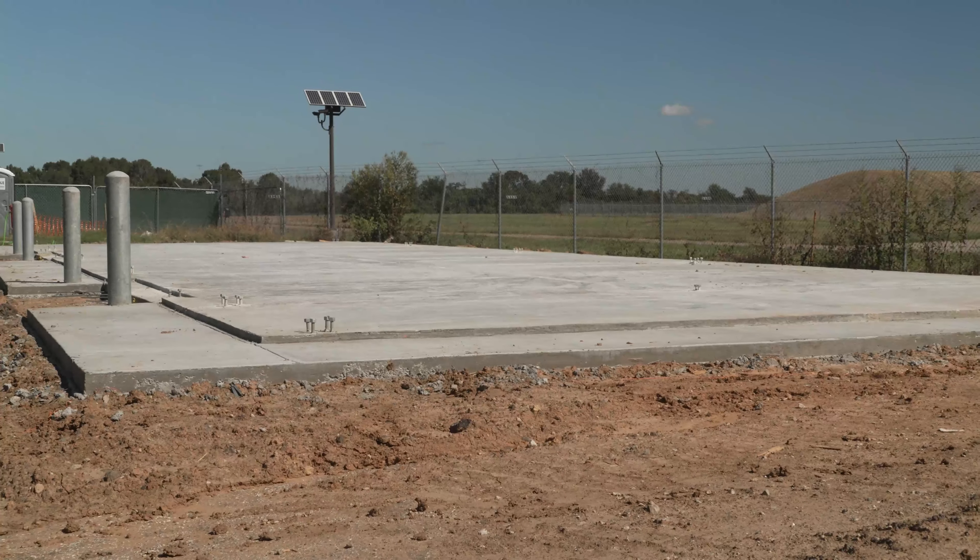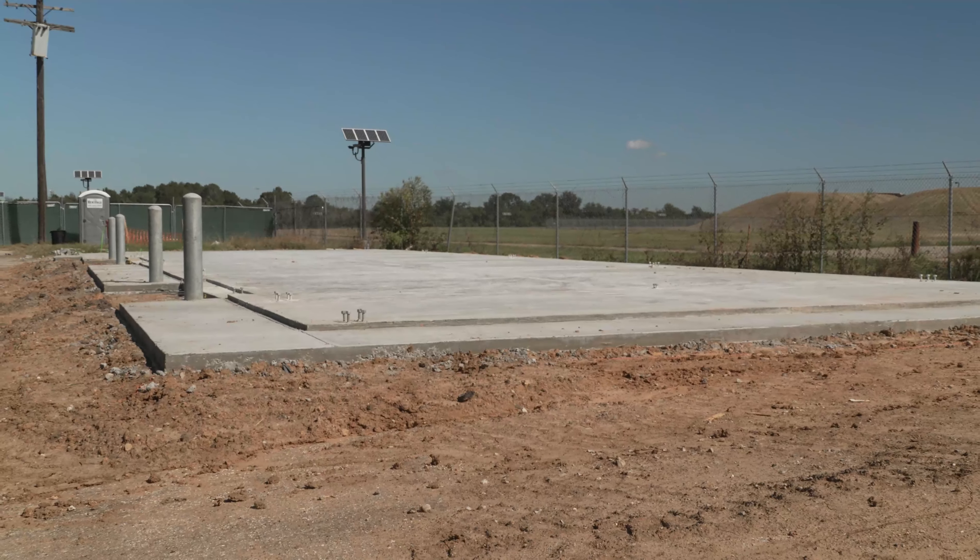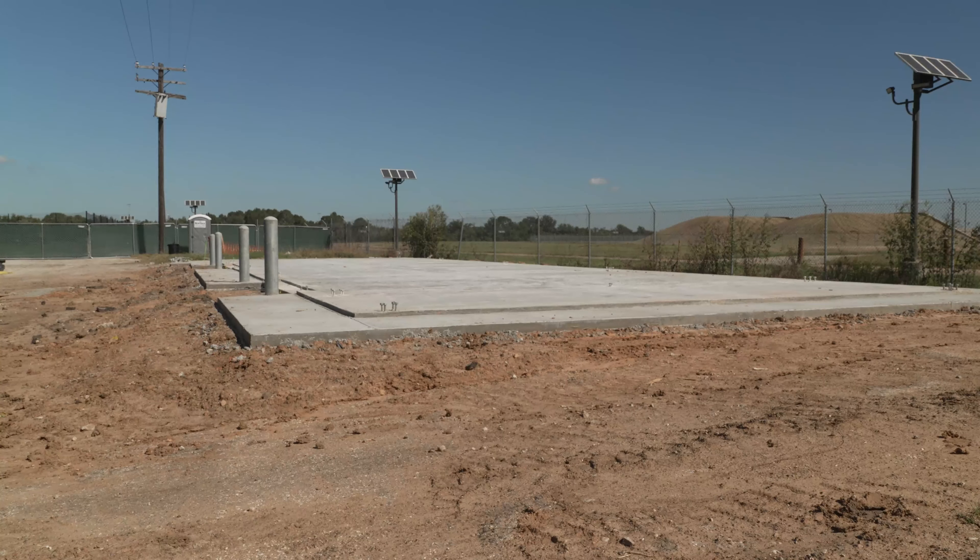Our old warehouse has been demolished, and we have already laid the foundation for the new warehouse. The difference is going to be phenomenal.